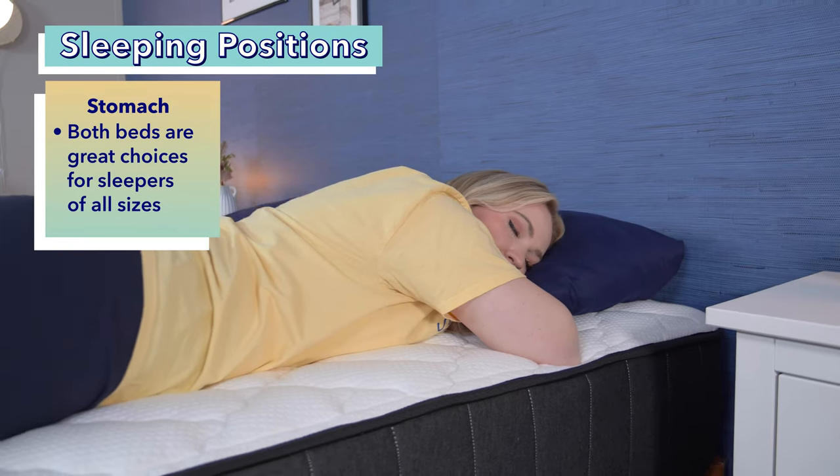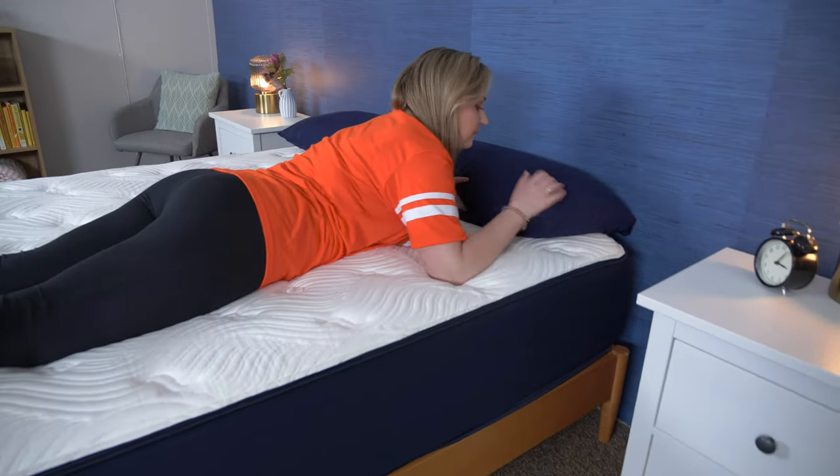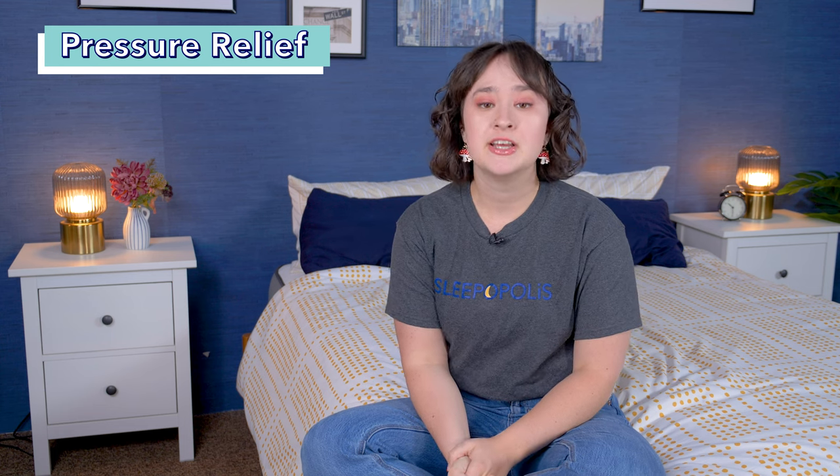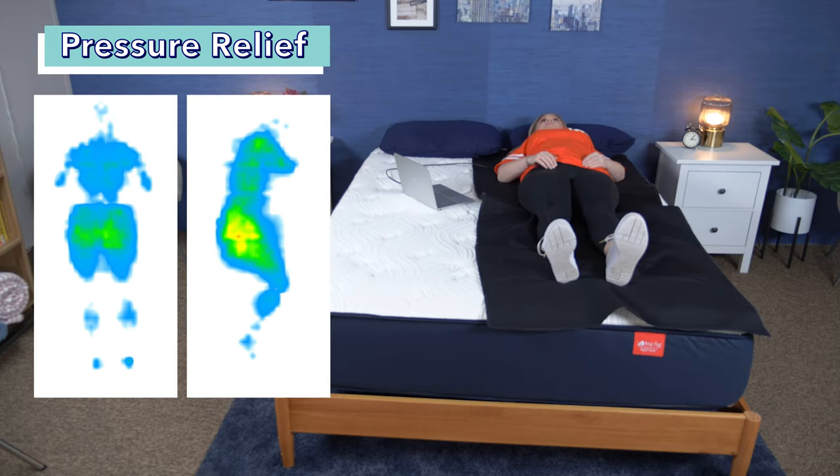And finally, stomach sleepers. We think both these beds are great choices for stomach sleepers of all sizes. Now let's take a look at the results from one of our tests, the pressure map test. We use a heat mapping pressure map to show where pressure is building up on different parts of the body while lying in different positions. Blues and greens indicate low pressure, while reds and oranges indicate high pressure. Looking at the Big Fig, there's mostly blues and greens, which overall indicates low pressure.